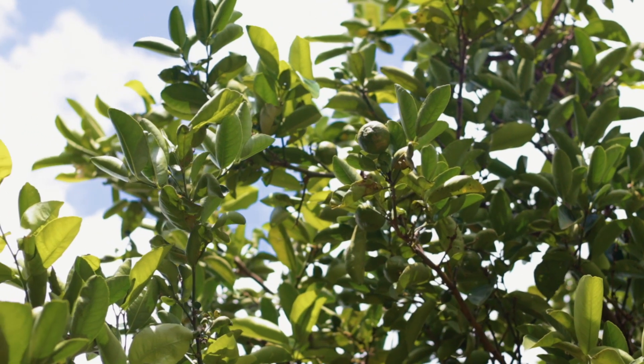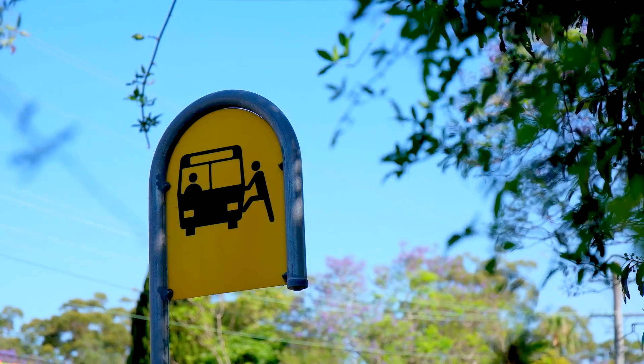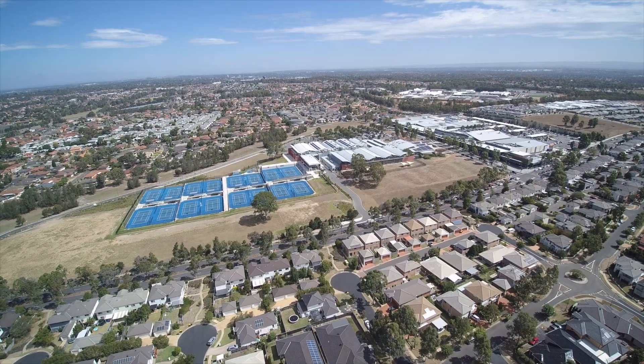You're probably looking for a home in Stanhope Gardens because your family needs space to grow, a great size backyard and plenty of living areas. Also important is the great shops and transport options that our suburb offers. And today at 54 Perfection Avenue, I've got all that for you and more.